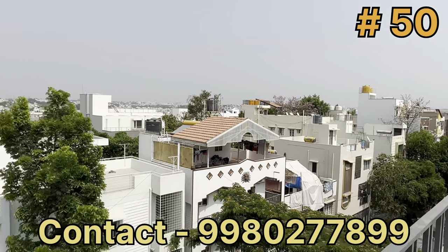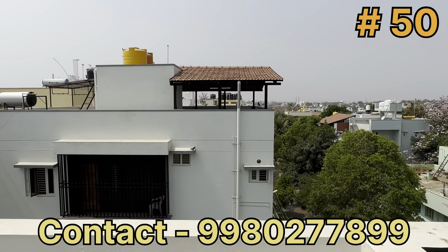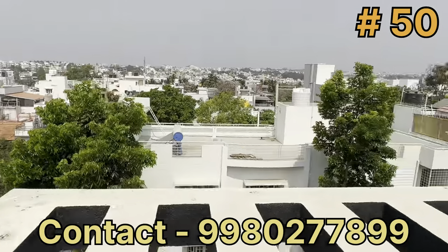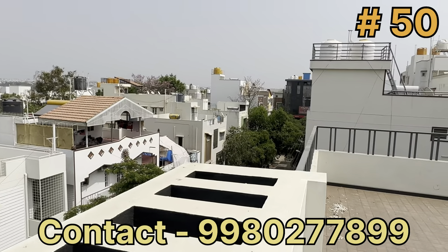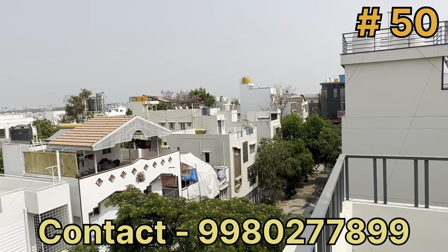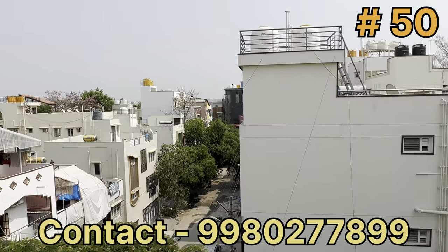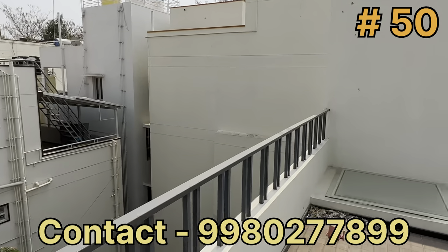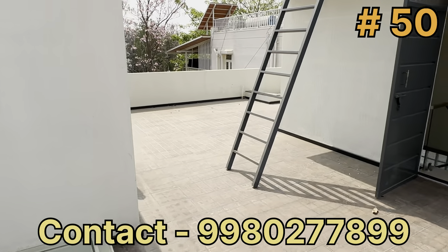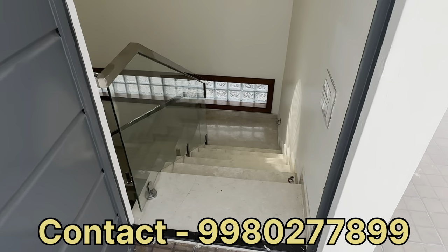This is a 100% legal document property. The price of the building is 3.66 crore. Negotiation is possible with a building visit. For new building details, please call the number provided. Please like, share, and subscribe, and check the bell icon. My name is Manojom Properties.